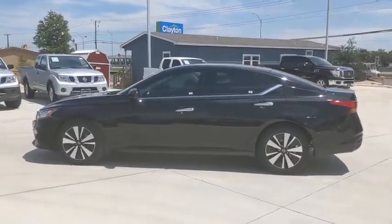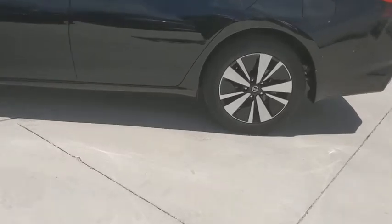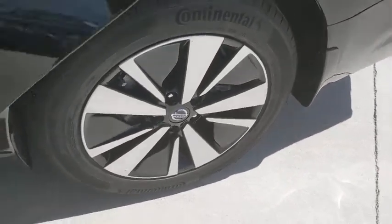Traction control, Bluetooth, dual airbags, alloy wheels, power steering, four-wheel disc brakes, heated steering wheel, electronic stability control, security system.